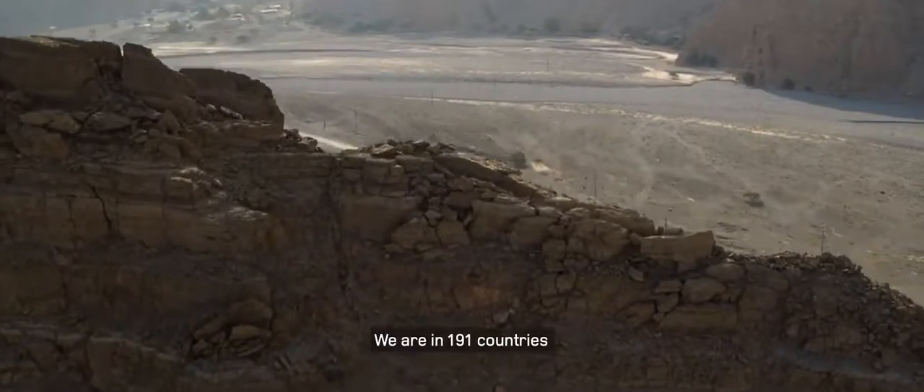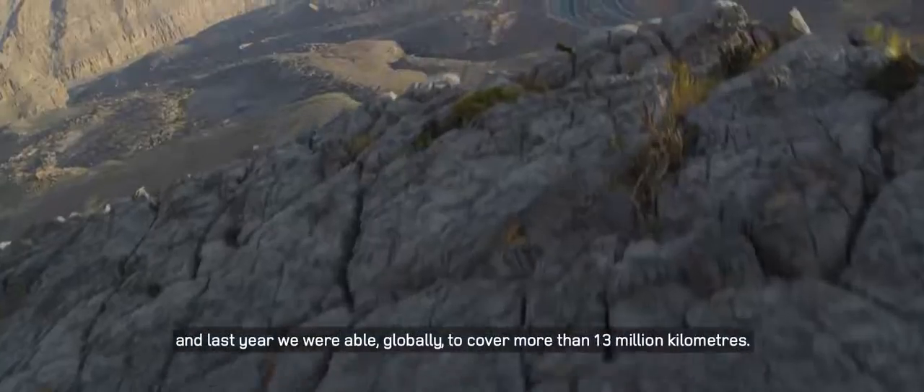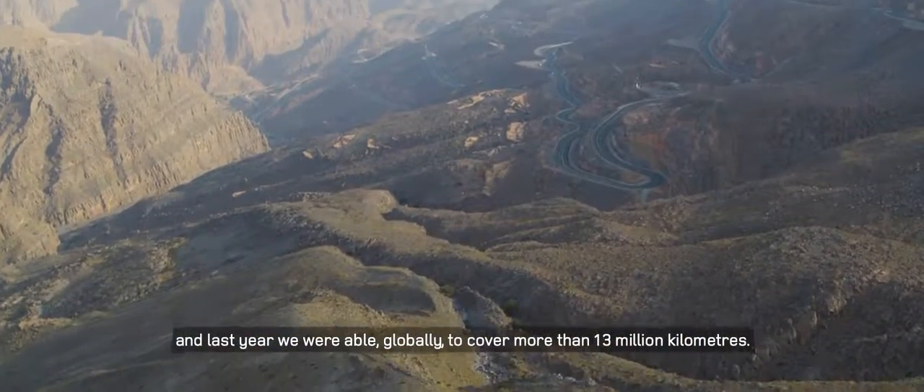We are in 191 countries. Last year we were able globally to cover more than 30 million kilometres.